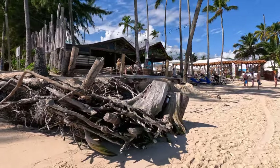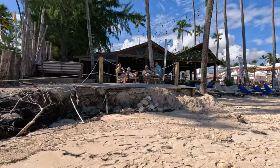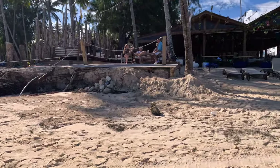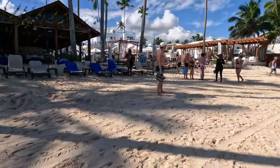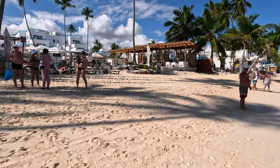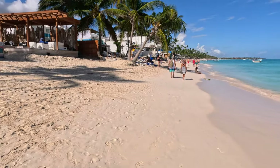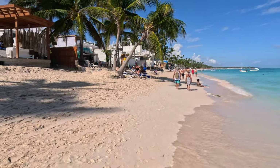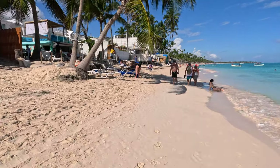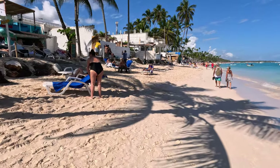We're going to walk through El Cortecito to see how the erosion has affected this area. Right off the bat, right over here, there used to be a beautiful beach bar with a roof - it's gone, it's been washed away. Bar 365 has been affected. Bear in mind this is not high tide - it's actually low tide right now. You can imagine when the tide is high, I don't know if you can even walk on the beach.